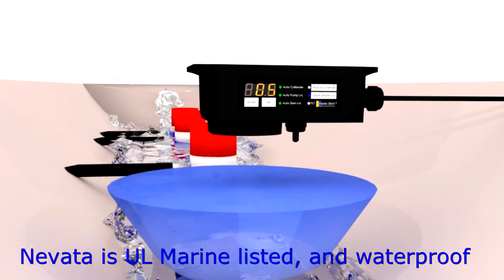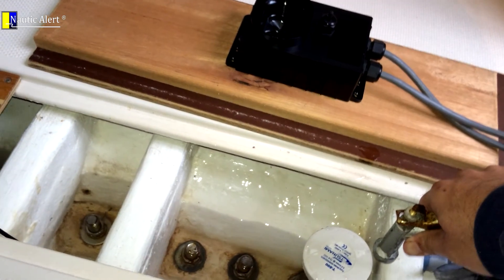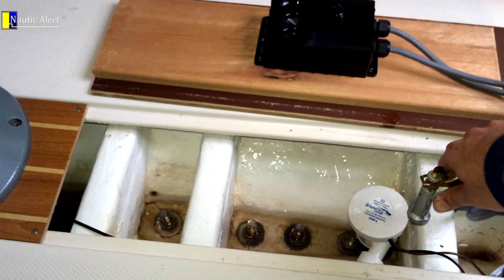The Nevada integrates a number of external components into a single housing, sits above the waterline for increased reliability, and can even auto-switch between a primary and backup pump. The key is that Nevada actually learns the attached pump characteristics and knows when the pump is working, combined with the ability to accurately measure the water level within a tenth of an inch. It can make intelligent decisions just like a human, since when the pump is siphoning water is seen here and it knows exactly when to turn it off.